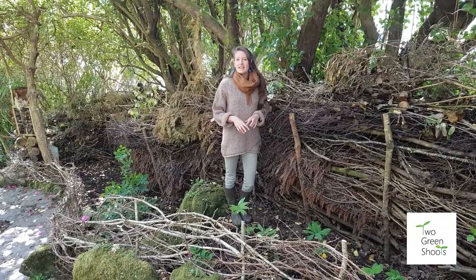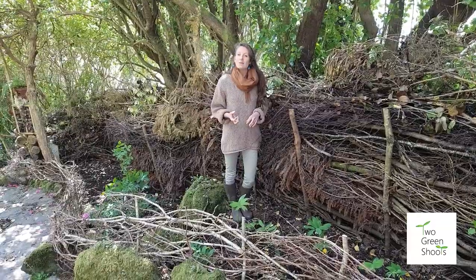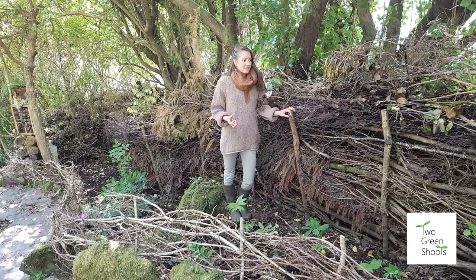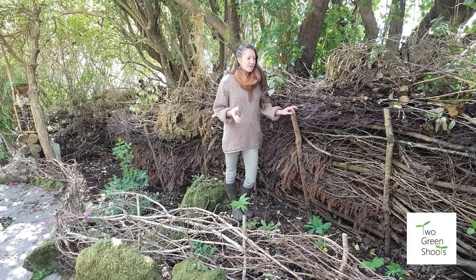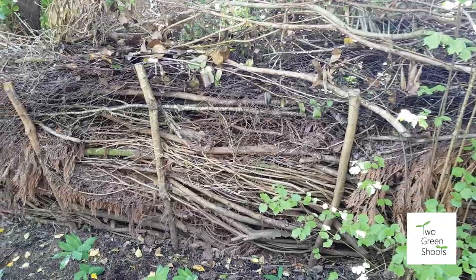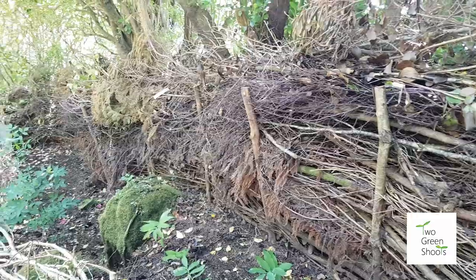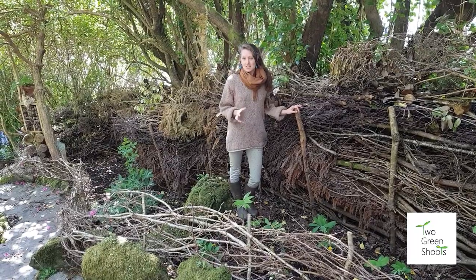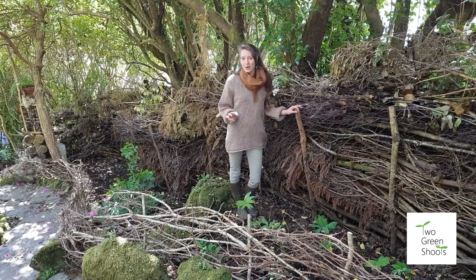All of the twiggy upper branches of the rhododendron, and indeed any other branches that we've cut down in making space in the garden, we save to create a dead hedge. A dead hedge is simply two rows of stakes put in the ground and then filled down the middle with all of that brash. It creates the most incredible habitat for hedgehogs, for nesting birds, and also acts as a giant bug hotel.